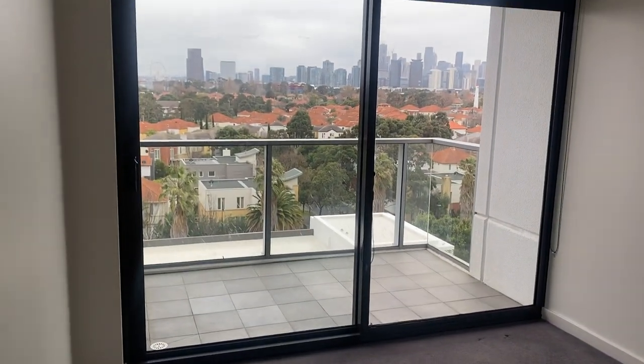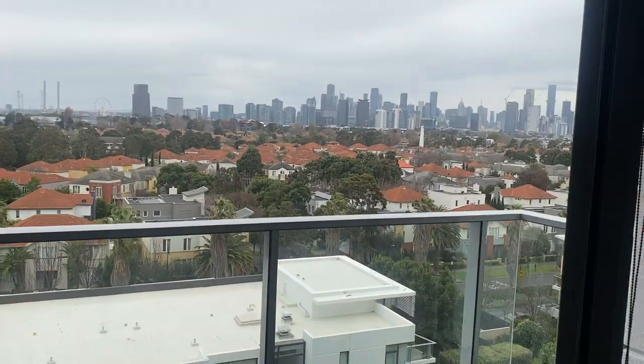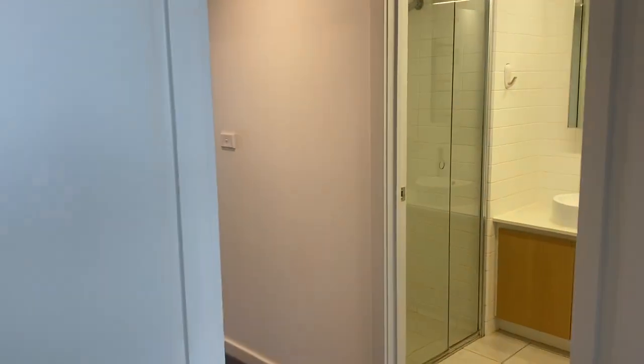And the third bedroom, which also has a private balcony — again, city views — and a double robe. The property also has ducted heating and cooling throughout.